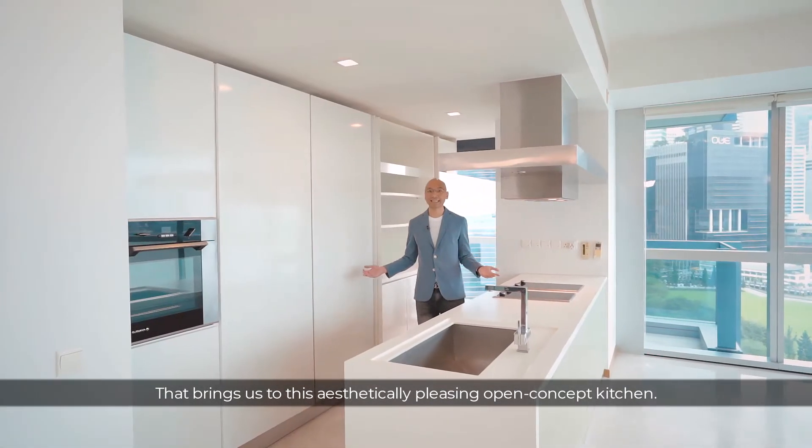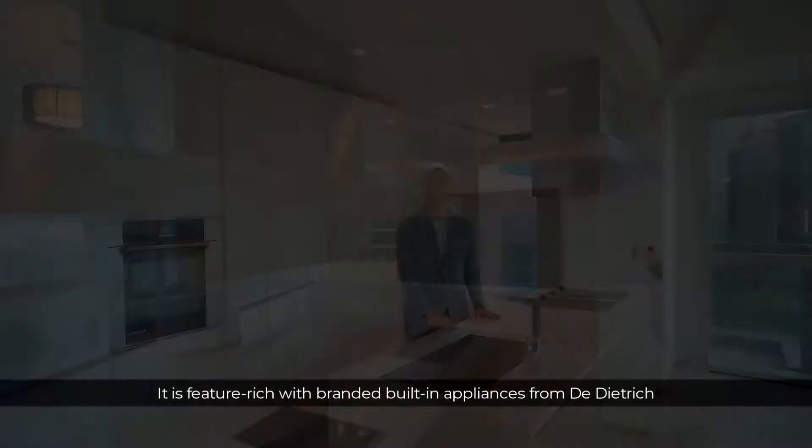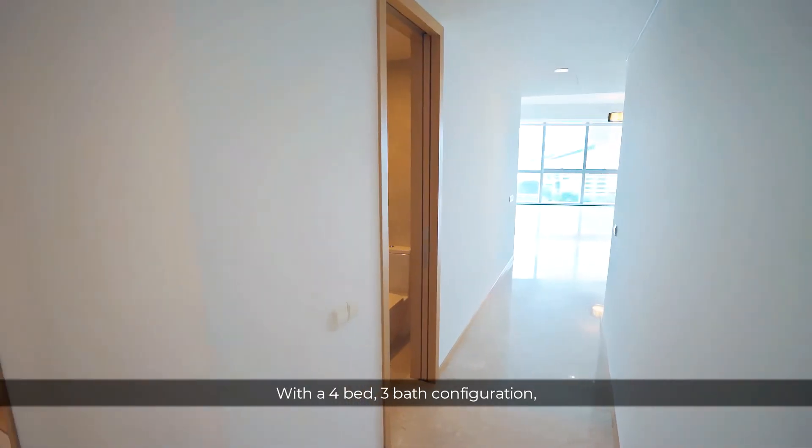That brings us to this aesthetically pleasing open concept kitchen. It is specially fitted with branded built-in appliances. With a 4-bed 3-bath configuration,